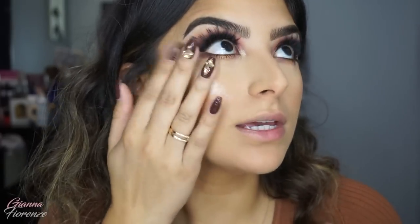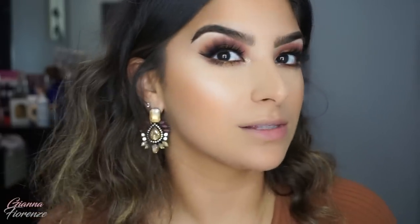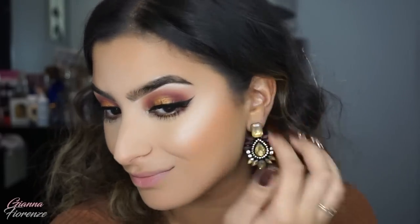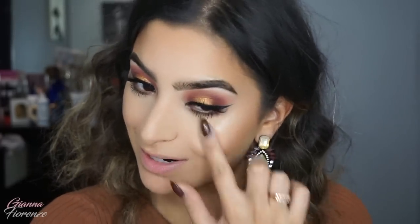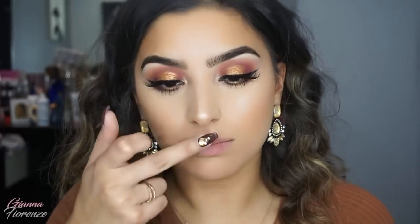I'm just going to pat that up the face — using my finger is the best way to apply it because it looks the most natural and doesn't take off any product. I'll apply a little on the bridge of the nose, blend it out on the cupid's bow and on the chin as well.